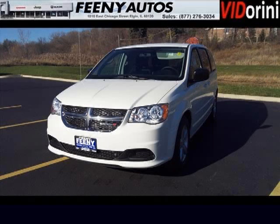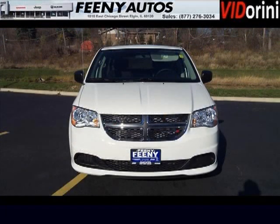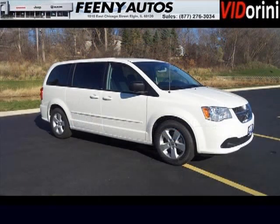Do you want to stretch your purchasing power? Well, take a look at this outstanding 2013 Dodge Grand Caravan. This Grand Caravan would look so much better with you behind the wheel instead of sitting on our lot. And with climate control and automatic transmission, it's bound to sell fast.